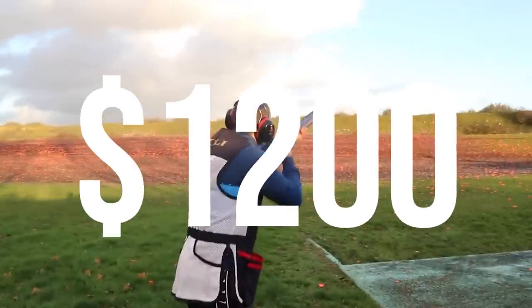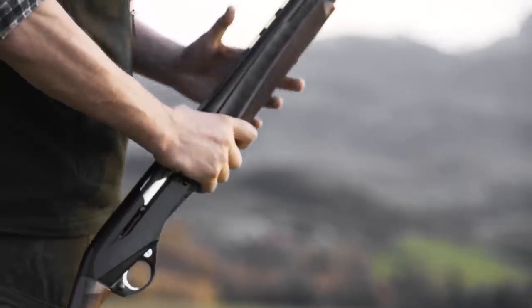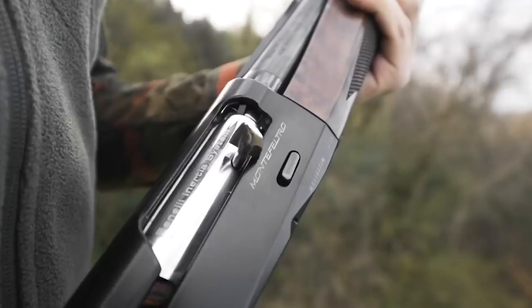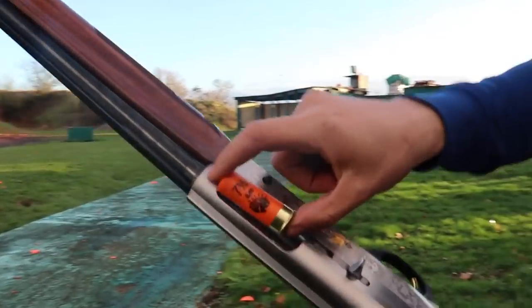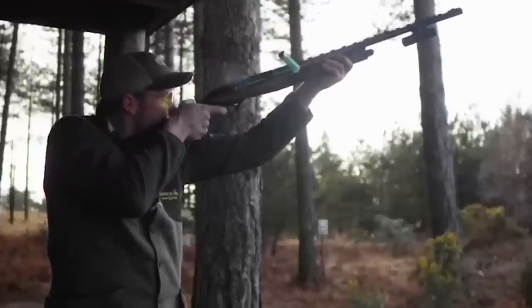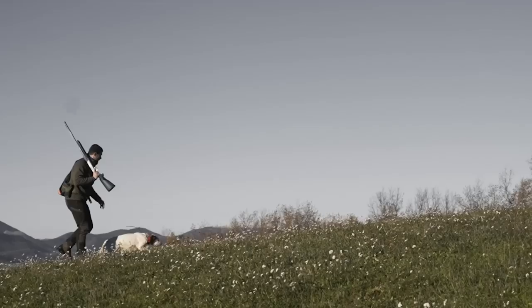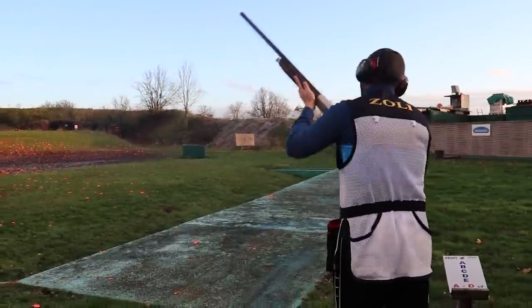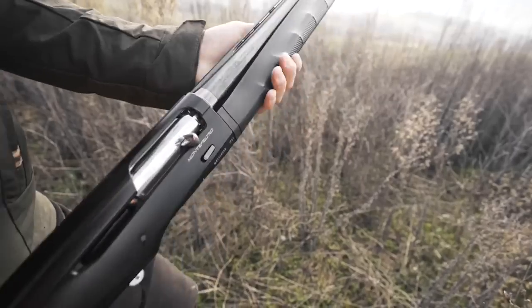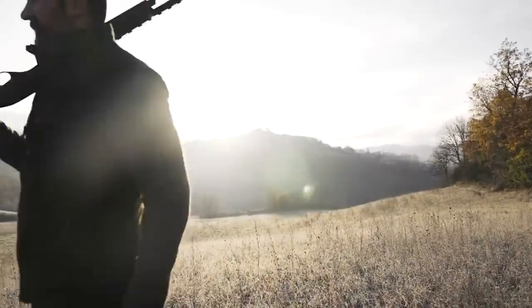Number 7. Benelli Monte Feltro — $1,200. The Benelli Monte Feltro is a remarkable semi-auto shotgun that embodies the perfect blend of elegance, reliability, and exceptional performance. Renowned for its innovative design and superior craftsmanship, the Monte Feltro stands as a testament to Benelli's commitment to producing top-tier firearms. The shotgun's stock and fore-end are crafted from carefully selected walnut or synthetic materials depending on the model, enhancing aesthetics and providing excellent ergonomics. Featuring a variety of barrel lengths and chamber options, the Monte Feltro's Crio System barrels offer improved patterning, reduced recoil, and enhanced durability.